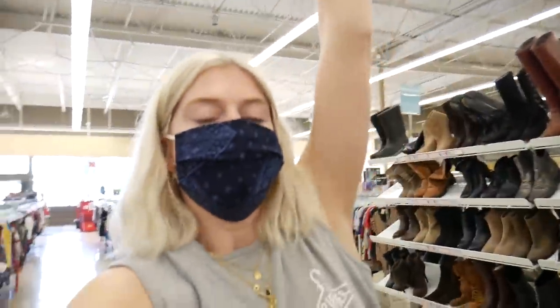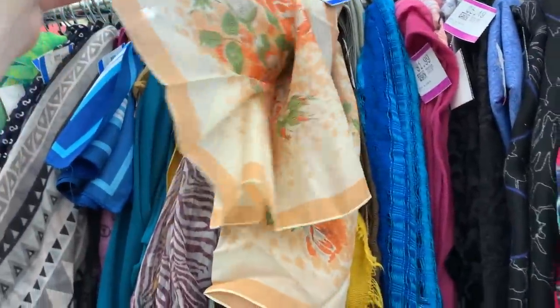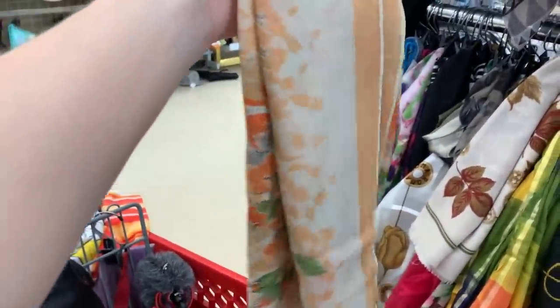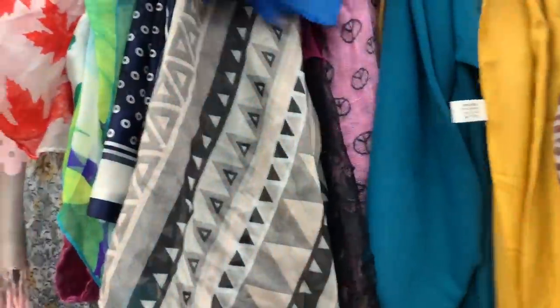This vintage Mickey shirt looks really cool — almost 70s colors. And then I found this really cute hair accessory too. Let's put that in and keep looking. Now I'm done in the scarf section, so I'll head to shoes and then sort through all my clothes.